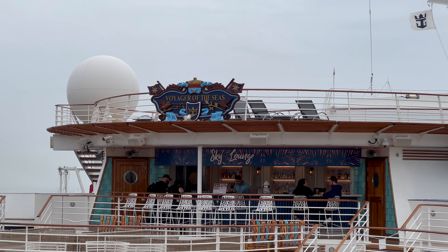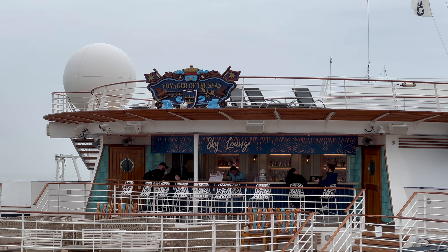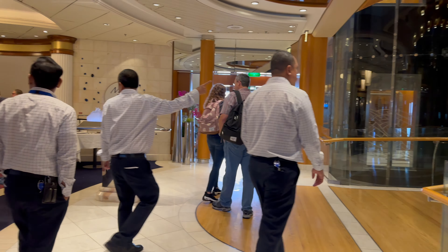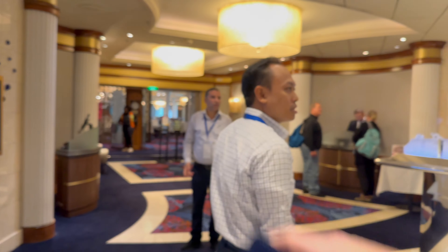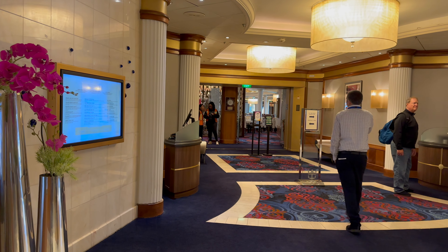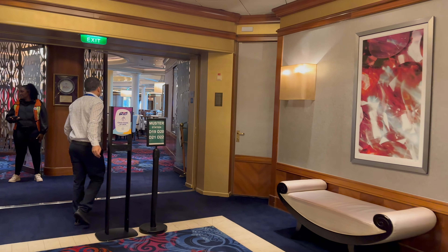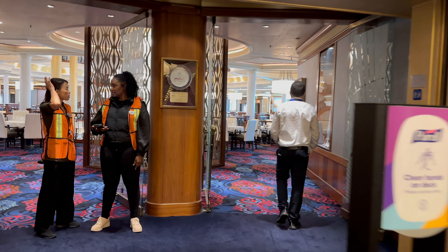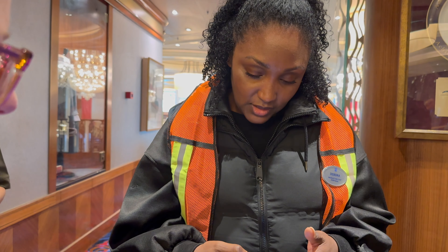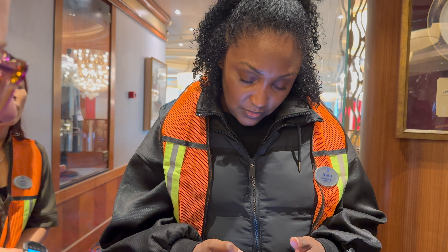This is our third Voyager-class ship after Navigator of the Seas and Adventure of the Seas. Voyager is the oldest Voyager-class ship, released in 1999. As a first impression, you can tell it's one of the older ships — the art, design, and overall decor are a little dated compared to newer ships in the Royal Caribbean fleet. You can also tell Voyager of the Seas went through a recent amplification remodel back in early 2020 before the shutdown, creating a mixture of modern decor with that late-90s/early-2000s vibe.